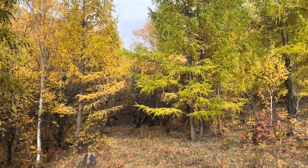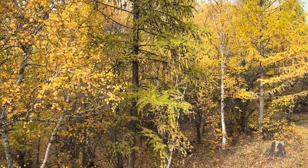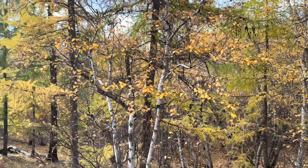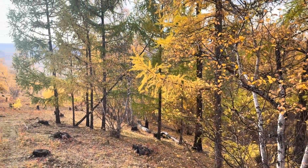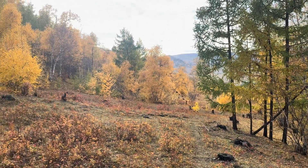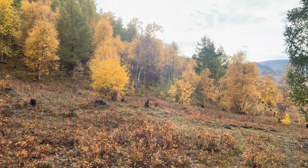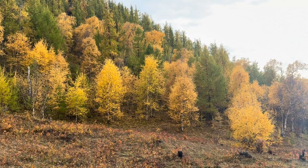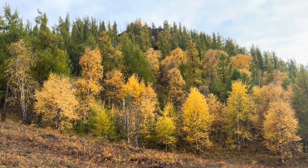Boreal forests are one of the great systems on the planet. We tend not to think that much about it, certainly in Europe, and certainly in the UK, for example. But it is a really important global habitat, and it's likely to be vulnerable to climate change in the future.